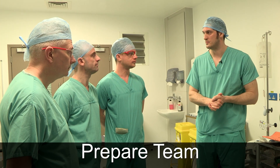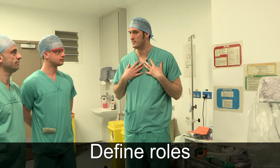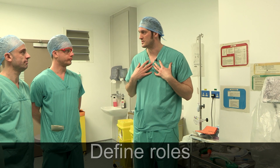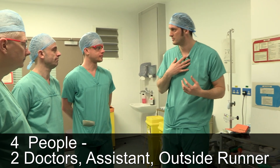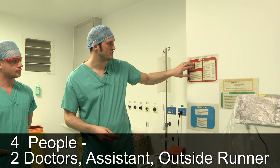We're going to go through our intubation protocol. We should start with team, so just introduce ourselves. I'm Ben, one of the intensive care consultants, and I'm going to take the intubation role. We've allocated our roles, so we're going to move on to drugs.